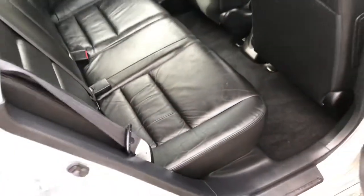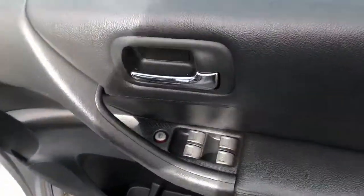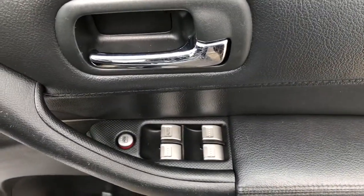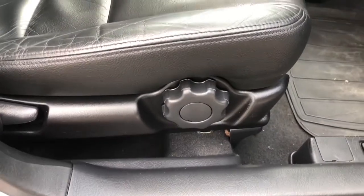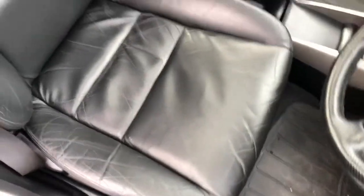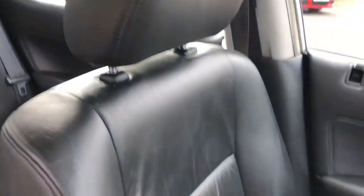Moving through to the front, we can take a look at the driver's switch pack, which operates the front and rear windows and central locking from inside the car. We can also see the switches for the electric power fold heated mirrors, and the driver's seat height adjustment. Looking up, we can see that electric glass tilt slide sunroof.